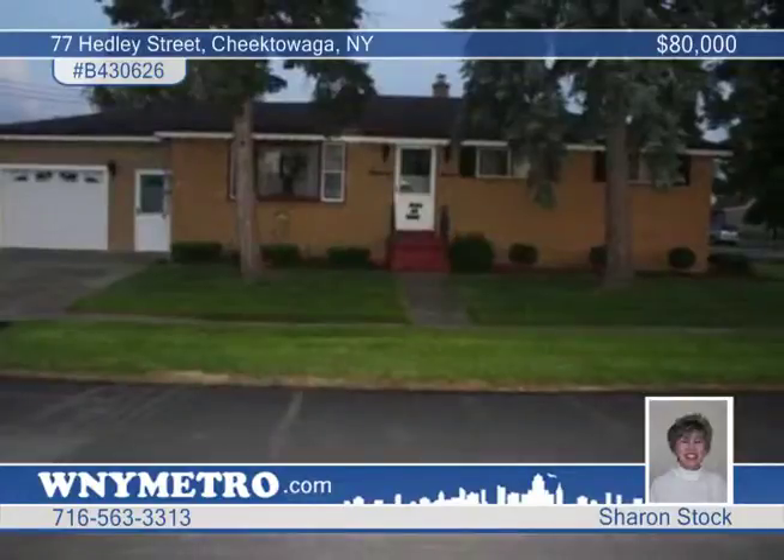There are hardwood floors under the carpeting. The washer and dryer stay. Bring your own touches and make this home special. Call Sharon Stock to learn more.